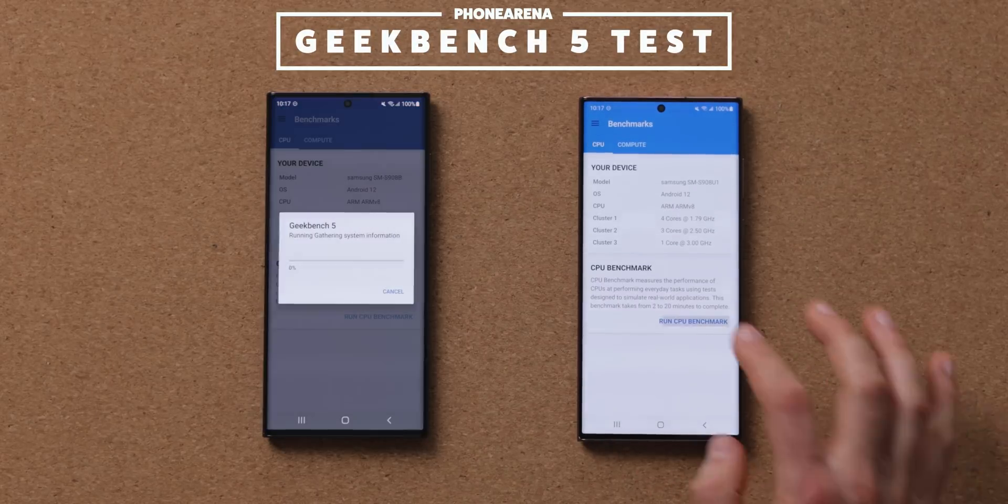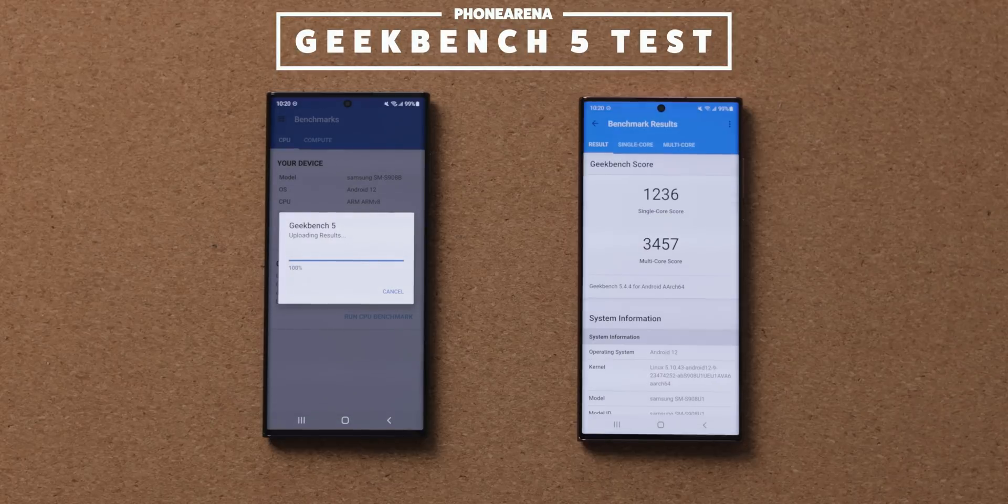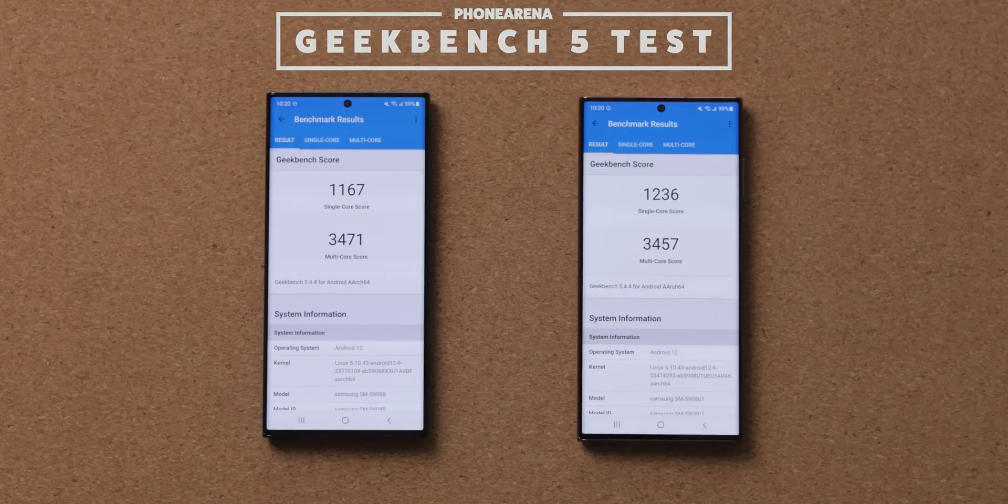So with all of this in mind, let's kick this off with Geekbench 5, a benchmark that tests CPU performance and is a great starting point. During the first run, we can see that the Snapdragon version on the right pulls slightly ahead, and at the end of the test finishes with the better score.